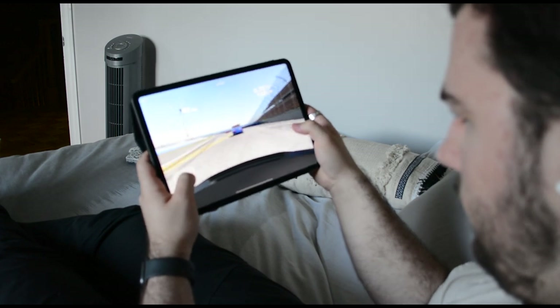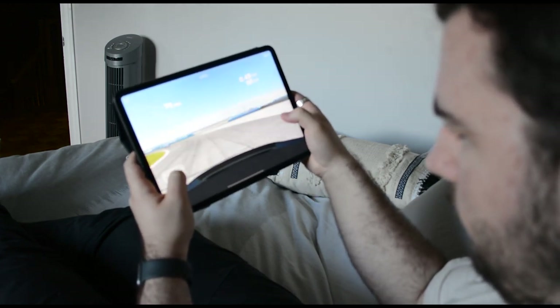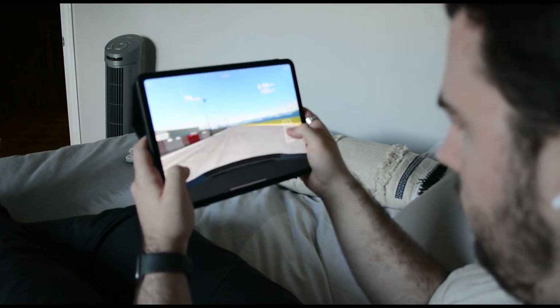If you're someone that's going to draw a lot, I would recommend getting the larger model, but for me this was perfect. The Pro models are a bit overkill, but if you like to game and stuff like that, it's definitely a really solid machine.